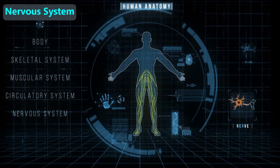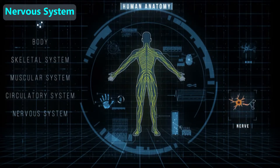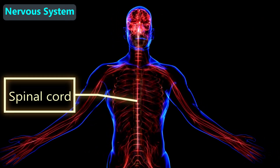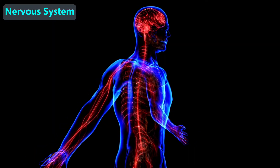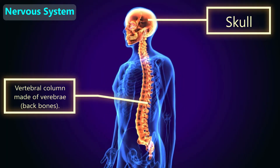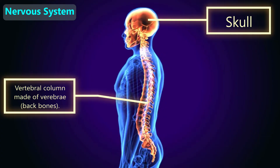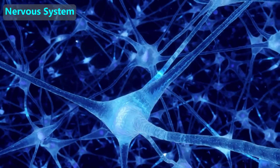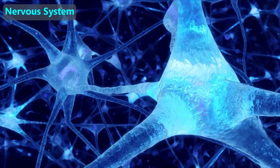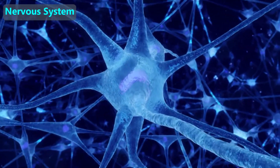Our brain plus the nerves throughout our body are called the nervous system. Our brain is safely protected inside our skulls. Our spinal cord runs from the base of our brains to the bottom of our backs, and is protected inside the cage-like structure of the backbones, another name for backbones is vertebrae. Our nerves are like wires since they carry signals very fast between our brain or spinal cord and every other part of our body.